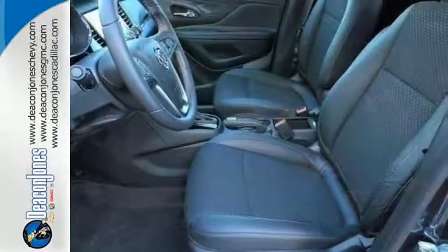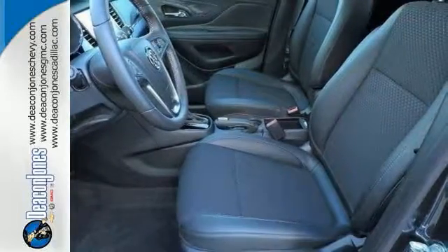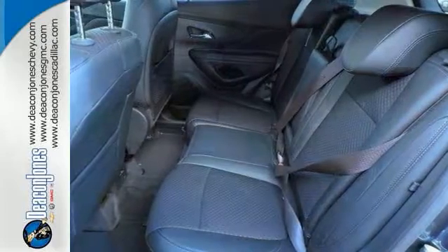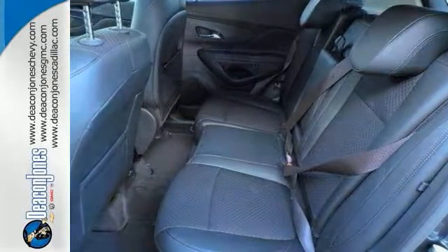It also has the Ecotec Turbo 1.4-liter four-cylinder engine that's quite fuel-efficient, getting 33 miles per gallon on the highway and 25 miles per gallon in the city. Come on out and take this Buick for a test drive today.